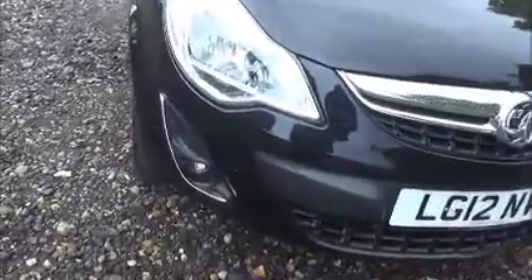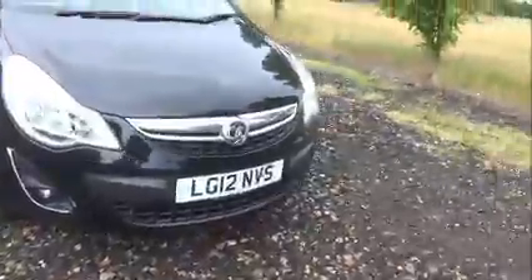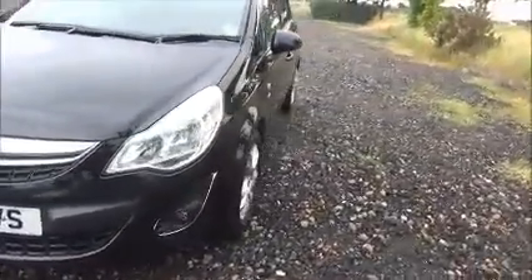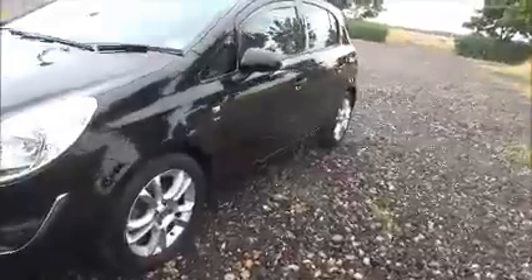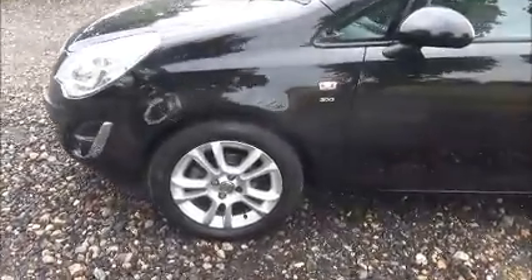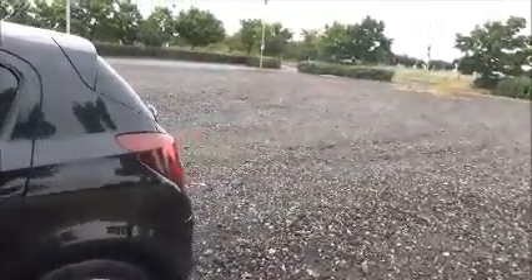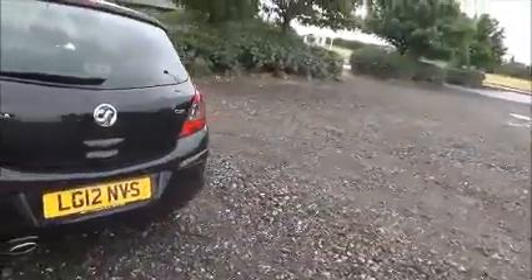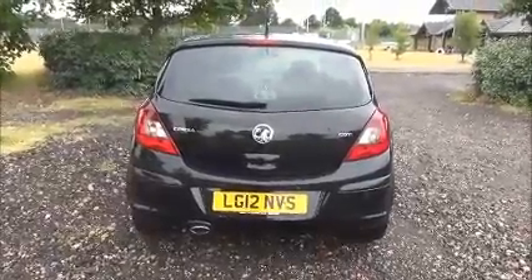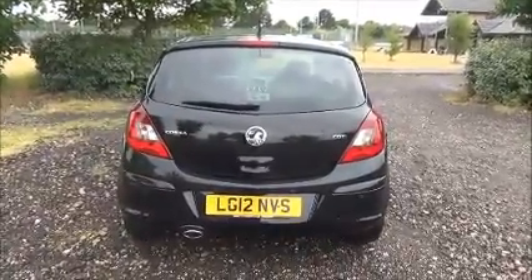Factory fitted fog lamps, front parking sensors, 16 inch multi-spoke alloy wheels, colour coded door mirrors and door handles. Rear parking sensors, rear wash wipe and high intensity brake light.